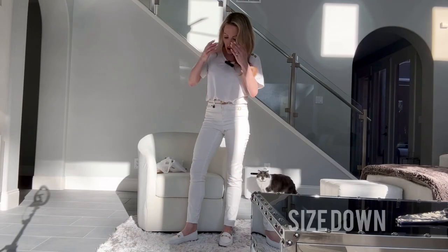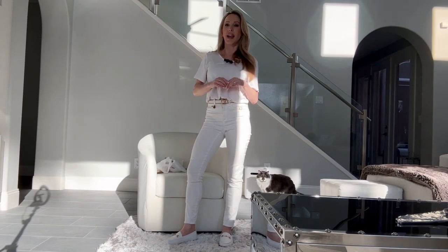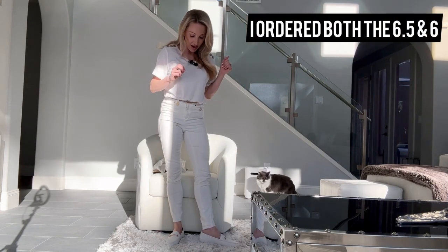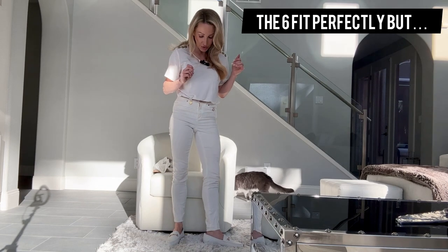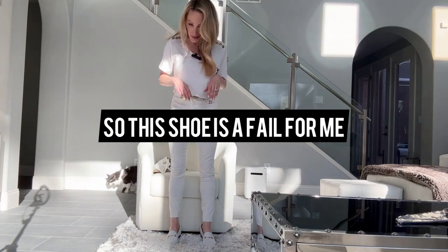They're pretty wide and I have wide feet, but they are actually way too big. I'm going to try going down half a size if they do half sizes, otherwise I'll have to go down a full size because they are like boats on me unfortunately. Even when my feet are hot and swollen, that's not going to work.